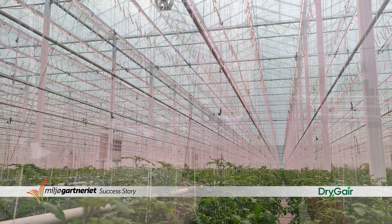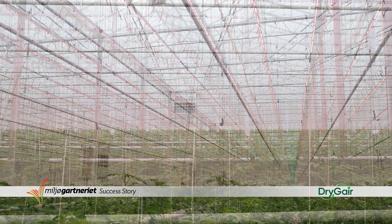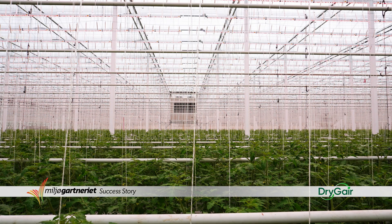We were looking for an option to grow better in the winter time, especially after we installed LED as a light source for the crops. We got together with Dry Gear and found out that it was a very reasonable solution, especially because it was easy to install — actually as easy as going to buy a TV in the shop and plugging it into your house and starting to watch TV, because you don't need to tear the whole greenhouse apart.